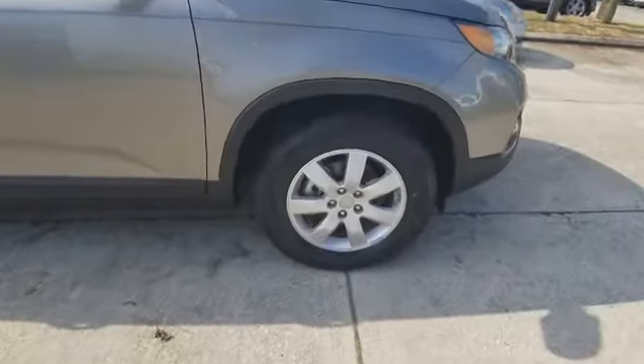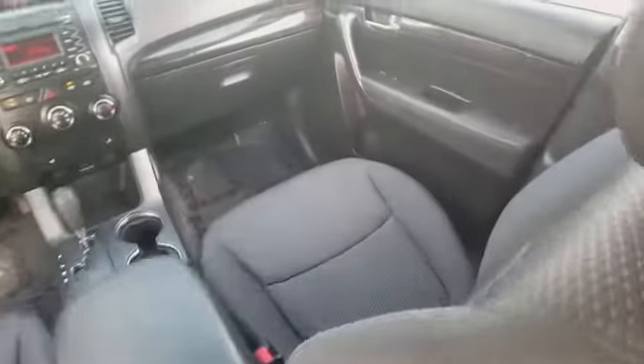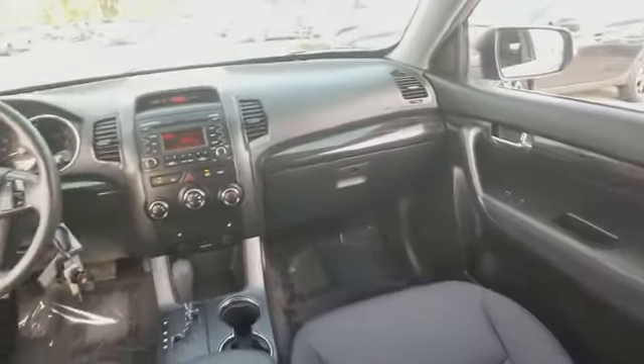Ventilated front disc brakes, remote keyless entry, privacy glass, cloth bucket seats. Come see the car for yourself.